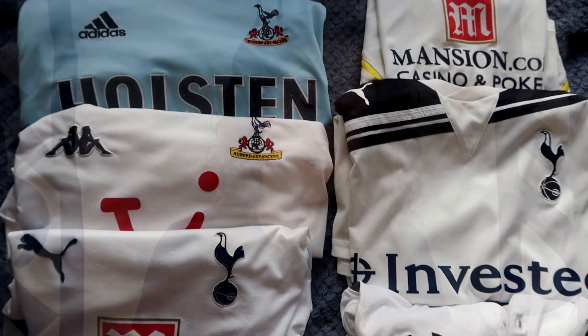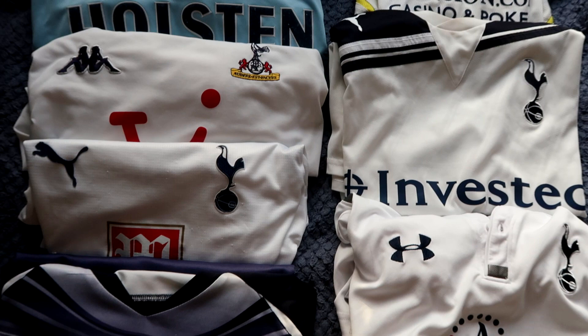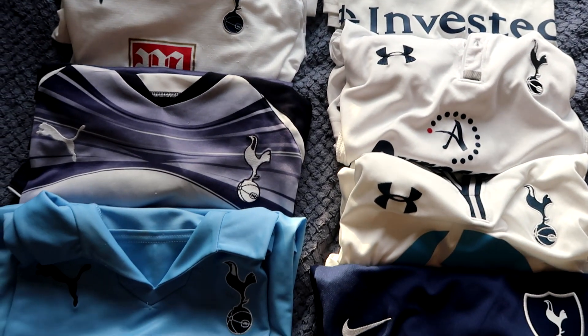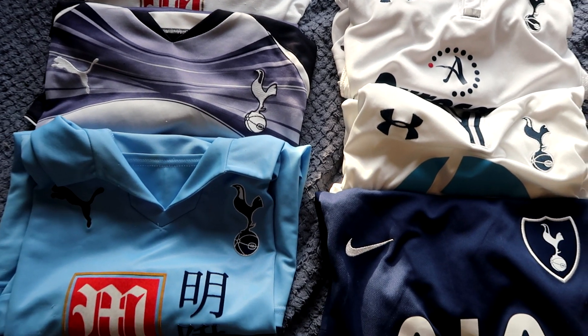So I've actually just counted and I have ten shirts — nine of those are kits and one is just a training shirt, and wow, that's a lot. I've obviously not included t-shirts, for example this one which is a Lane Finale shirt, just the kit shirts, especially the ones I wear quite often.